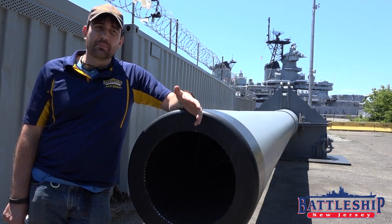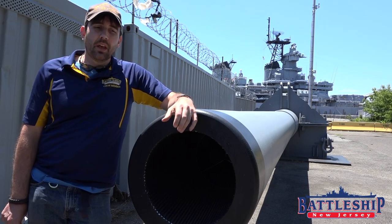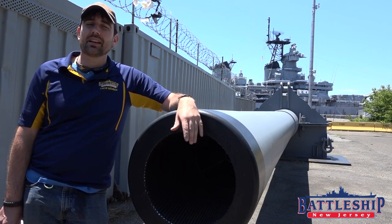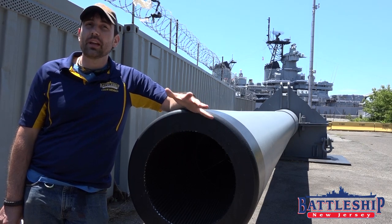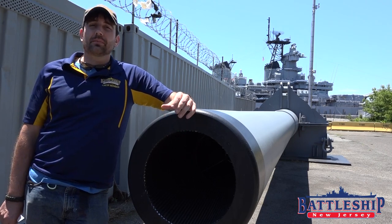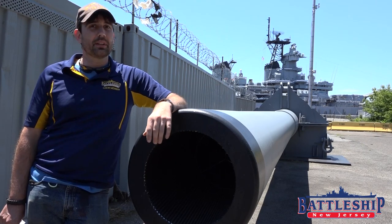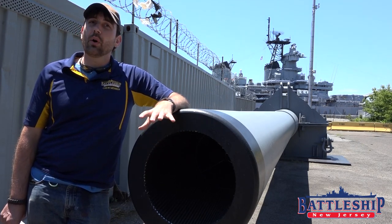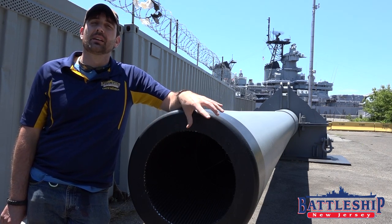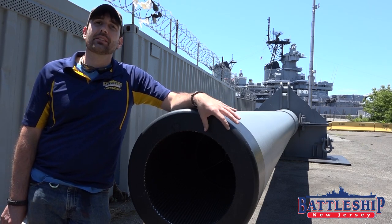Today, we're answering a visitor question that is in-depth enough that we decided to answer with its own video. In the past, I've stated that 16-inch guns, like this barrel right here, have an estimated service life of about 300 full charges. So the question we got was, what about the other guns? That's a reasonable question, but not something I know off the top of my head. We've also gotten questions about additives that were used in the powder for these guns following World War II, and did those extend the life of the barrels?